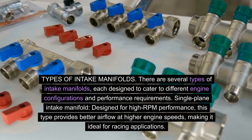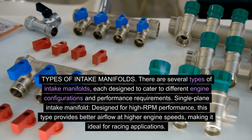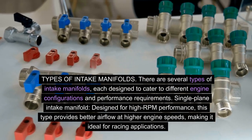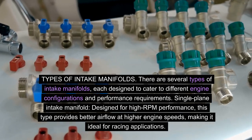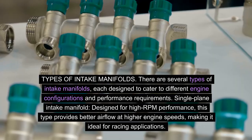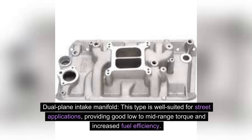Types of intake manifolds: there are several types, each designed to cater to different engine configurations and performance requirements. The single-plane intake manifold is designed for high RPM performance, providing better airflow at higher engine speeds, making it ideal for racing applications. The dual-plane intake manifold is well-suited for street applications, providing good low- to mid-range torque and increased fuel efficiency.